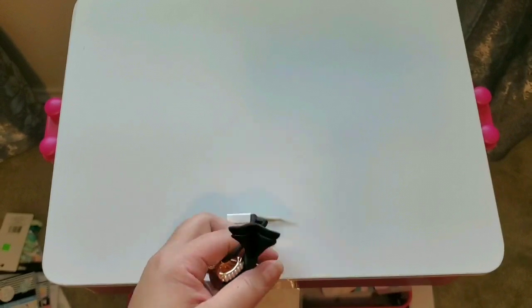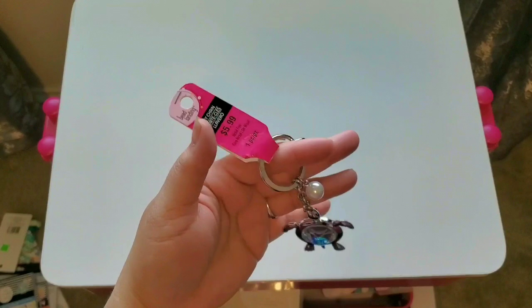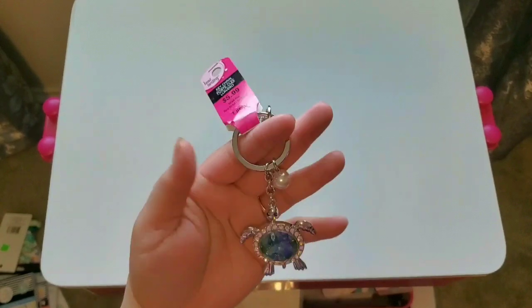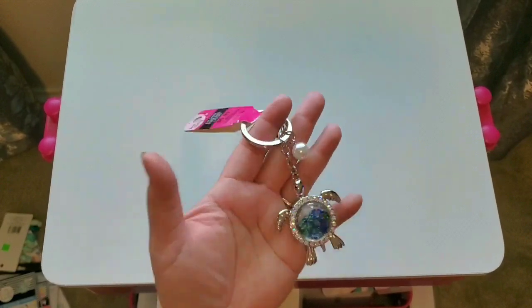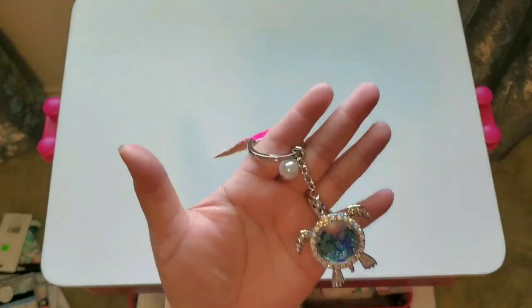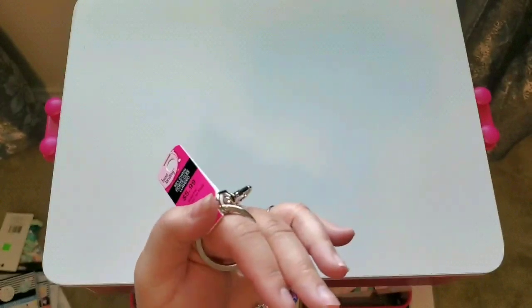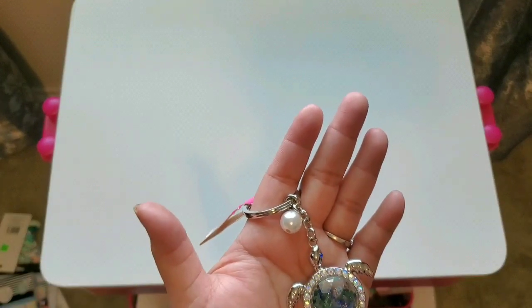I brought my husband with me and he saw this turtle keychain and picked it up. He said I could put it on my purse, but I said no — I'm putting it on my planner. He picked it up for me because he thought it was really cool. I'm going to make such a chunky summer theme with this turtle because it's so beautiful. Check out everyday things because you can turn them into accessories for your planner.